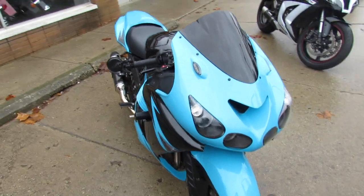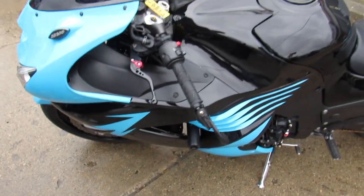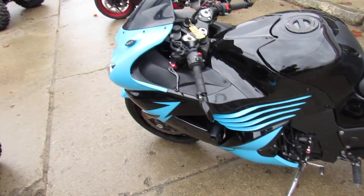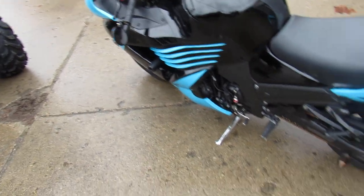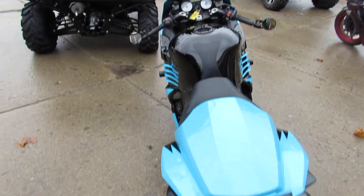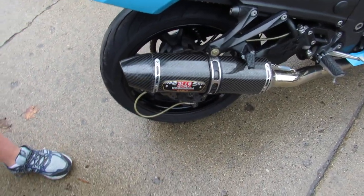Come get this one here guys. 2009 ZX14 with only 3,376 miles — you guys heard that right. It's a one-owner. It's got the professional electric blue wrap that looks great. Frame sliders, CRG levers, blacked out windscreen, and the Yoshimura carbon fiber exhaust makes this ZX14 sound as cool as it looks guys.